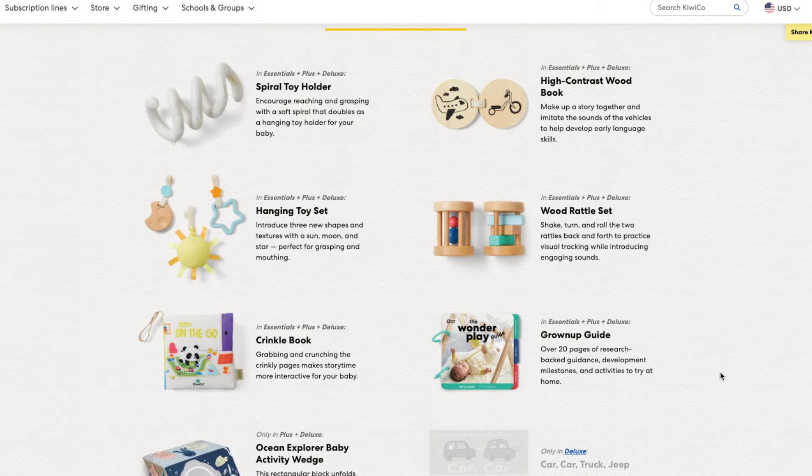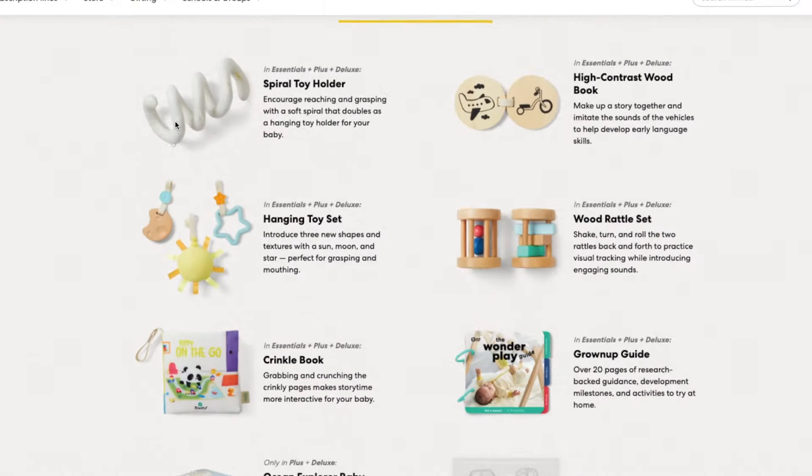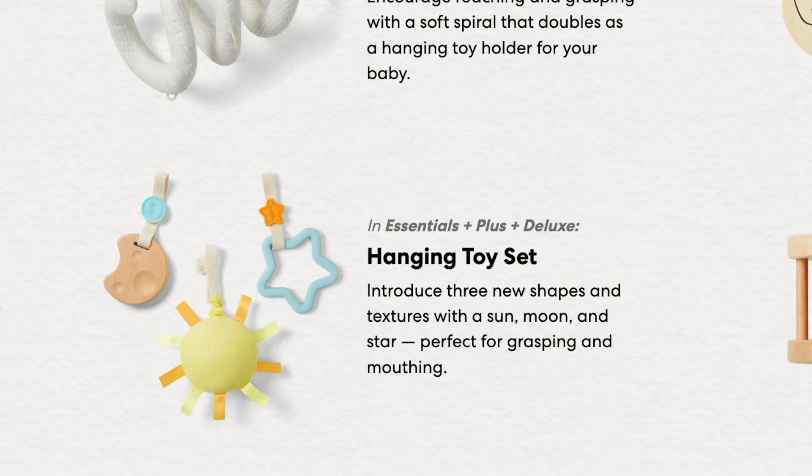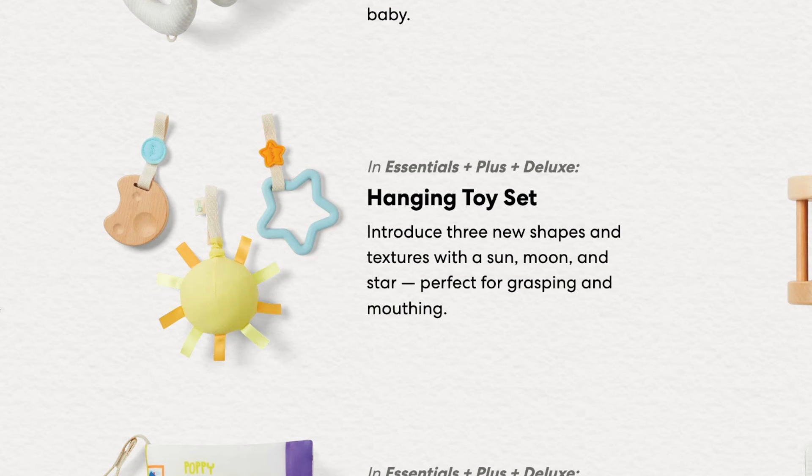For newborns to six-month-olds, my favorite crate is the Let's Set. This is a great grouping of items that will span quite a few months, if not the whole first year. I particularly like this grouping because they double really well for travel or as waiting toys. The little spiral toy holder can wrap around the top of a car seat or stroller bar, and if you're playing outside with older kids, you could even wrap it around the post of a fence for tummy time or vertical play. The hanging toys can attach onto the spiral or be used as separate standalone teethers or reaching toys to encourage rolling, crawling, or movement.